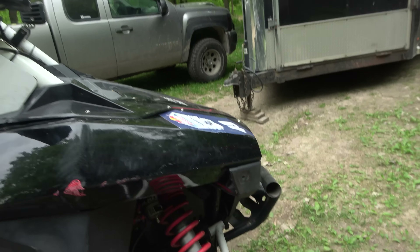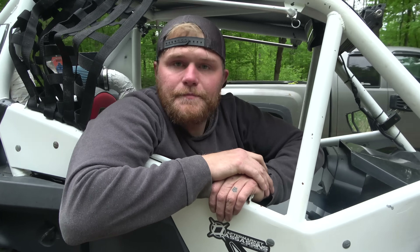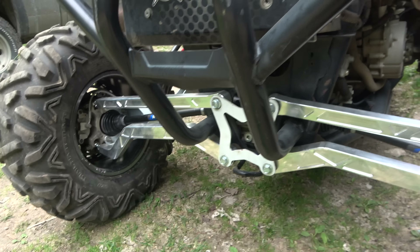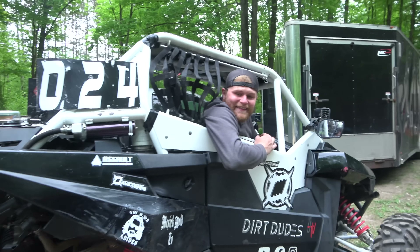He also has Rhino 2.0 axles all the way around now, just like Jake — you guys saw his updated vehicle video. And the billet high-clearance Super ATV radius rods. Also, don't forget, we finally got the KMC wheels on, baby. They look sharp.